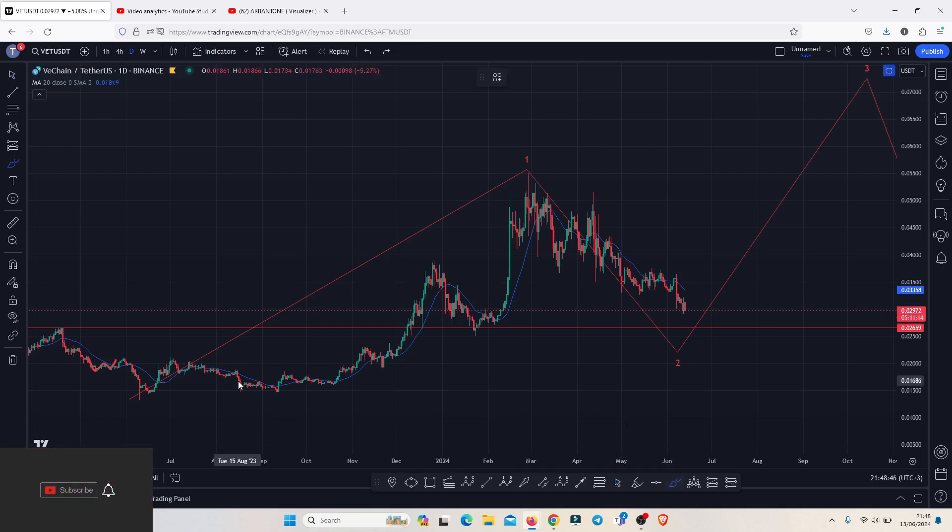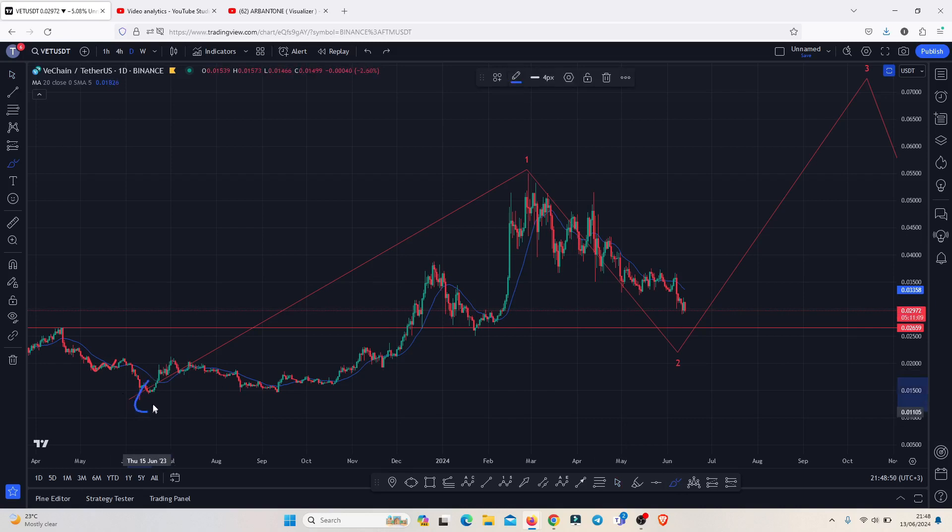Starting on the daily chart and zooming out, focusing on the lows made back in June 2023, you can easily see a very nice bounce to the upside — a move that gave us a high in 2024 above the 0.0551. I'm timing this as an Elliott Wave count one to the upside, and there are high chances that we now have a high in place in the formation of that wave one.